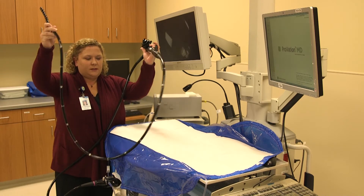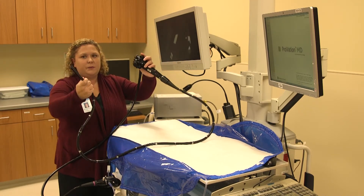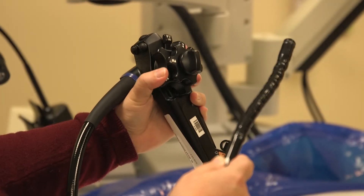Prior to that, there is a colon preparation to clean out the colon that needs to be done. When the patient comes in, we give a medicine to make them comfortable during the exam. We put the scope in and look through the colon, and at that point we can identify and take out any polyps that we see.